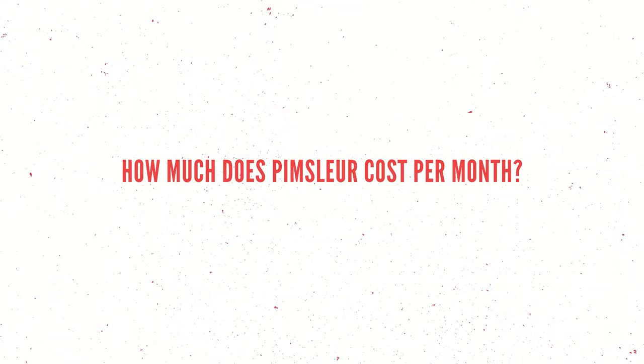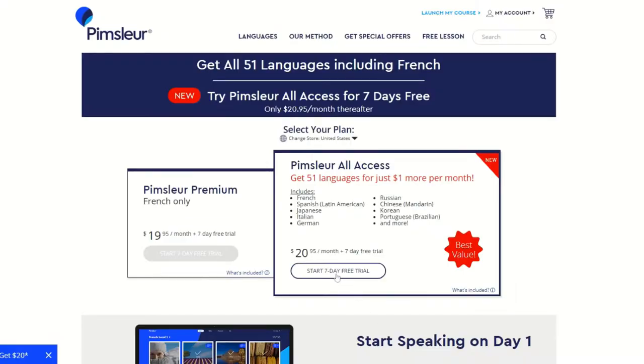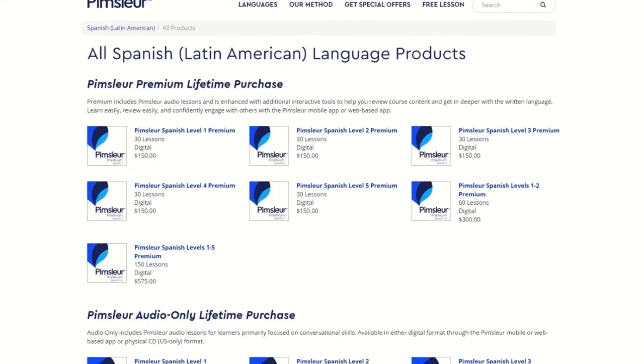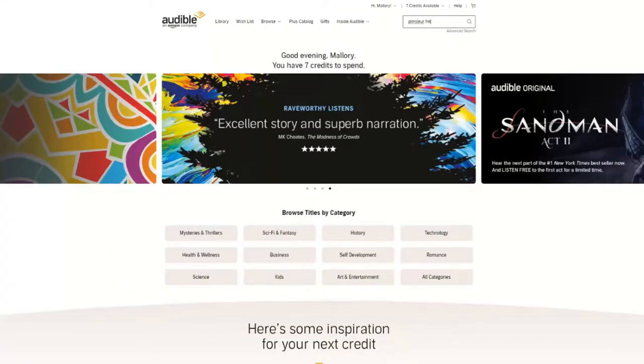There are a couple of different options for accessing Pimsleur lessons. Pimsleur premium subscription is $19.95 a month for a single language. There's a 7-day free trial linked below in the description if you want to check it out. On the website, there's also the option to purchase groups of lessons, which can also be done through Audible.